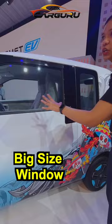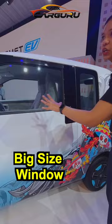If you talk about the rear profile, it says MG Comet. On the side you get the Internet Inside badging.